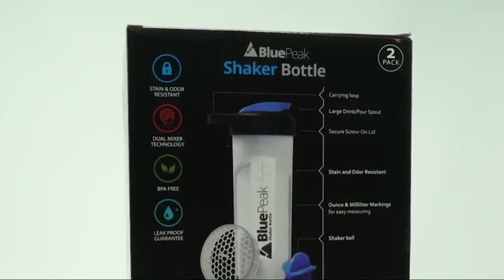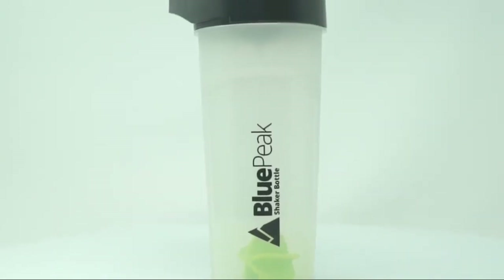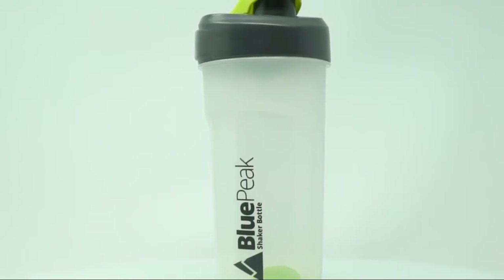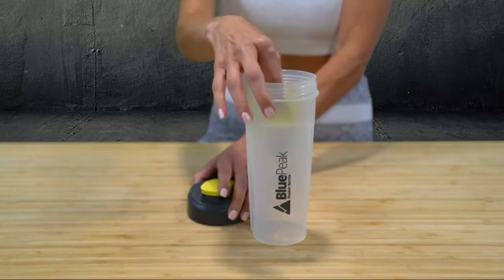Top rack dishwasher safe, leak and spill proof guarantee, BPA free. Another great feature is the bottle comes with a sturdy loop top for carrying and securing it anywhere. Fits in most cup holders.